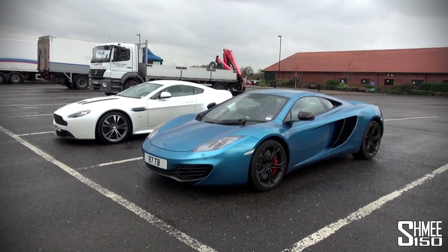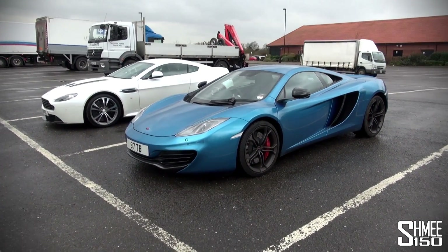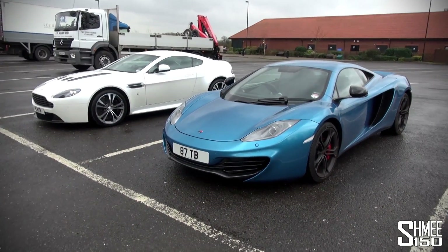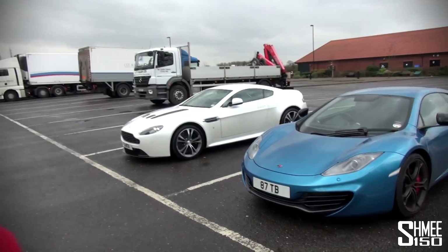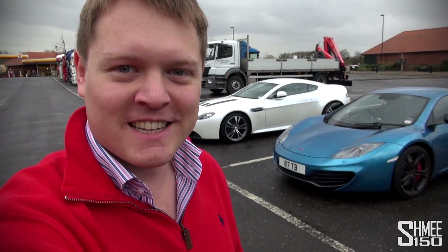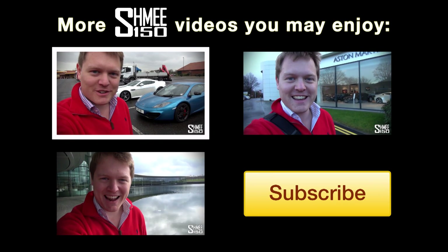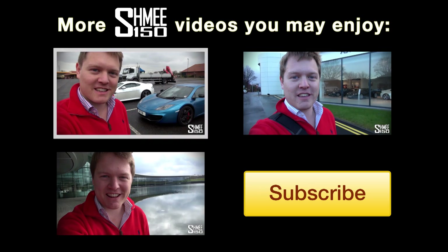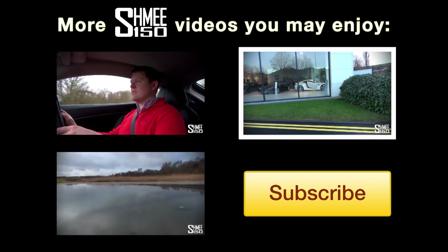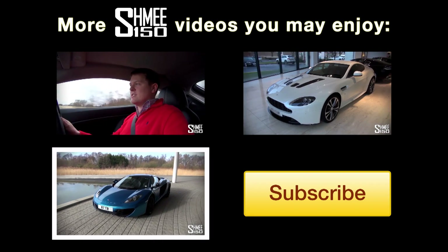So we're going to take the two cars for a drive and do a little bit of a video of driving them to show you a little bit more. I thought it'd be interesting to hear them start up and compare two very different yet similar British sports cars. Anyway, thanks for watching — make sure you subscribe. We're going to take a look at the cars in a bit more detail, jump in and go for a ride. First up we're going to jump into the Aston V12 Vantage in lovely Morning Frost White. This is my McLaren 12C coupe, the new Shmeemobile.